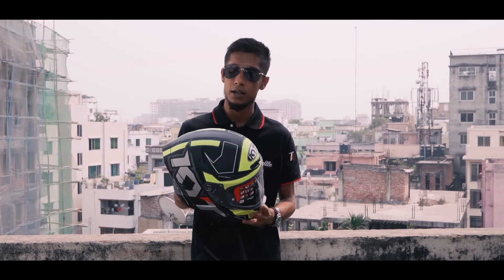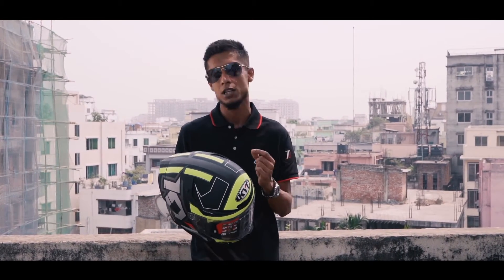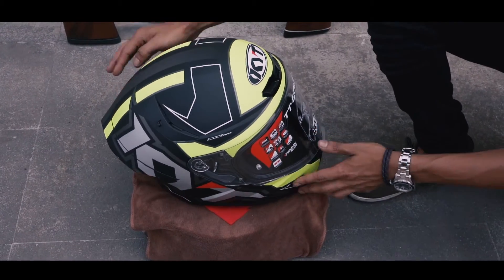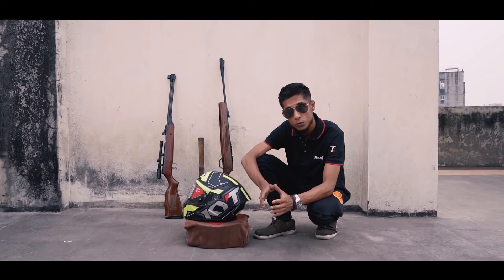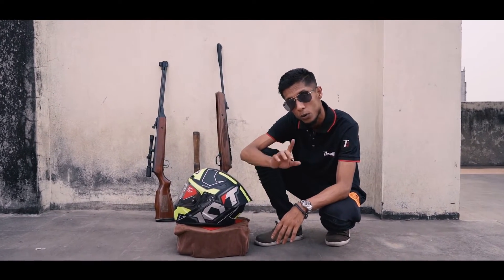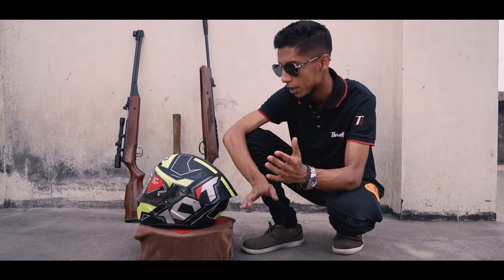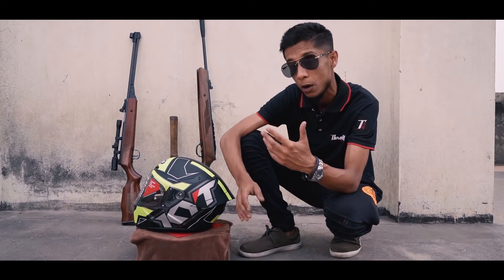This helmet has been developed with a lot of R&D and today we will look through how it does in these tests. This extreme test will consist of four tests in total. Number one, we will use a large hammer on a few areas. Number two, we will use a small hammer on a few areas to see how it does.